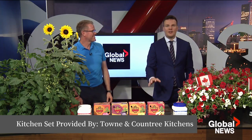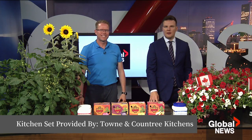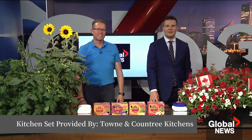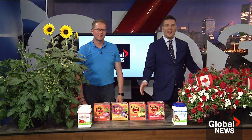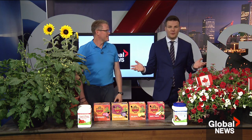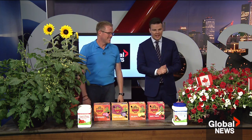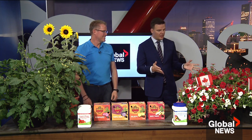Everyone always wants to have the yard of envy in their neighborhood, and every month our friend Perry from Classic Landscape and Ellerslie Gift and Garden drops by with some great tips and tricks and amazing varieties of plants. Perry, thank you very much for joining us once again.